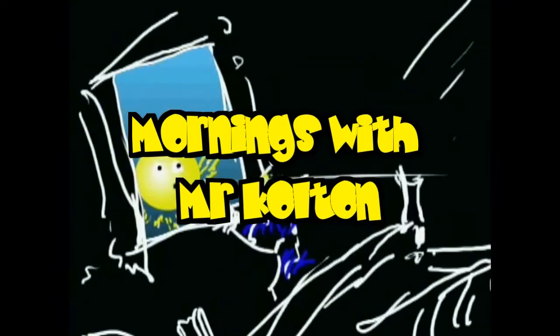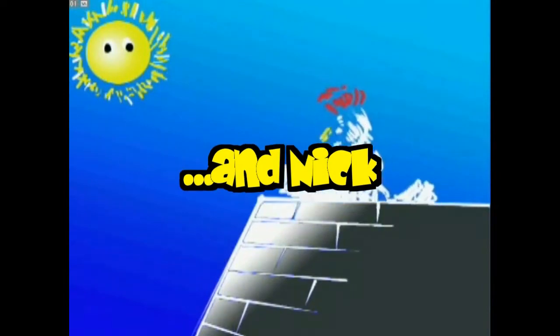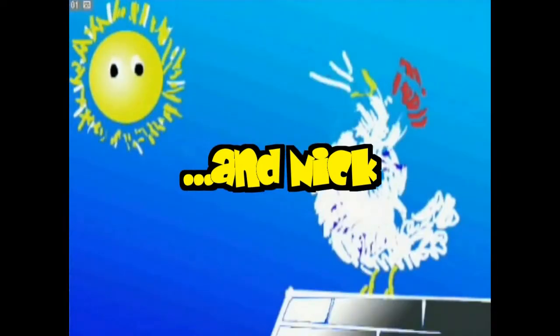Welcome to Mornings with Mr. Colton and Nick. Hi everybody. Welcome to Mornings with Mr. Colton.